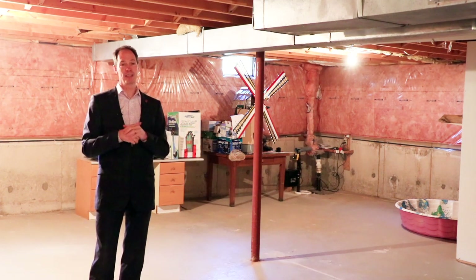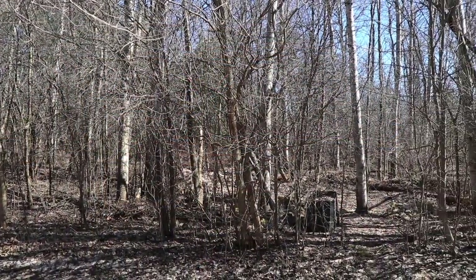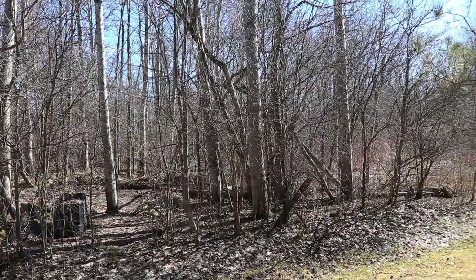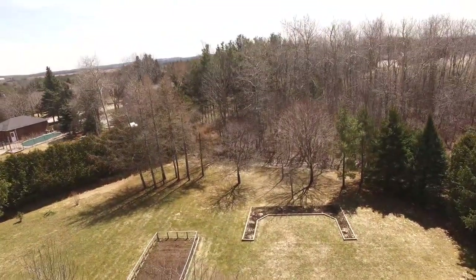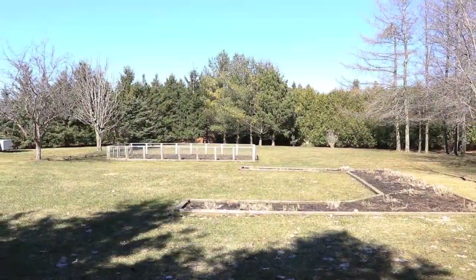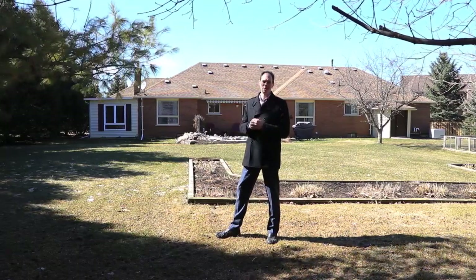I've been saving the absolute best part of this property till last — let's take a peek at the backyard. Here we are standing at the backyard property line looking in. Could you ask for more privacy? This property is very close to the Mono trail system where you can walk just a few hundred yards to get onto the trails. This piece of land is 0.7 acres, affording so much privacy. The backyard is completely lined with very mature trees and lots of beautiful grass — just getting to the time of year where it can really be enjoyed.